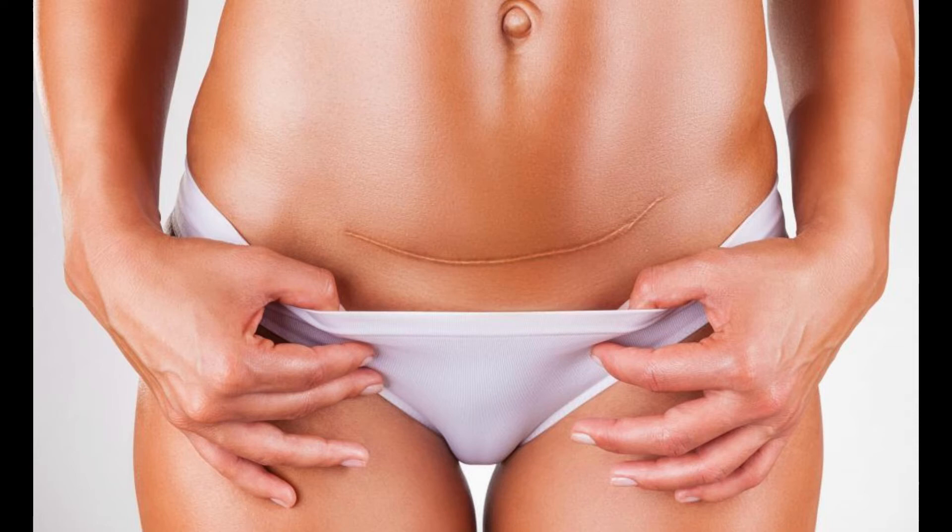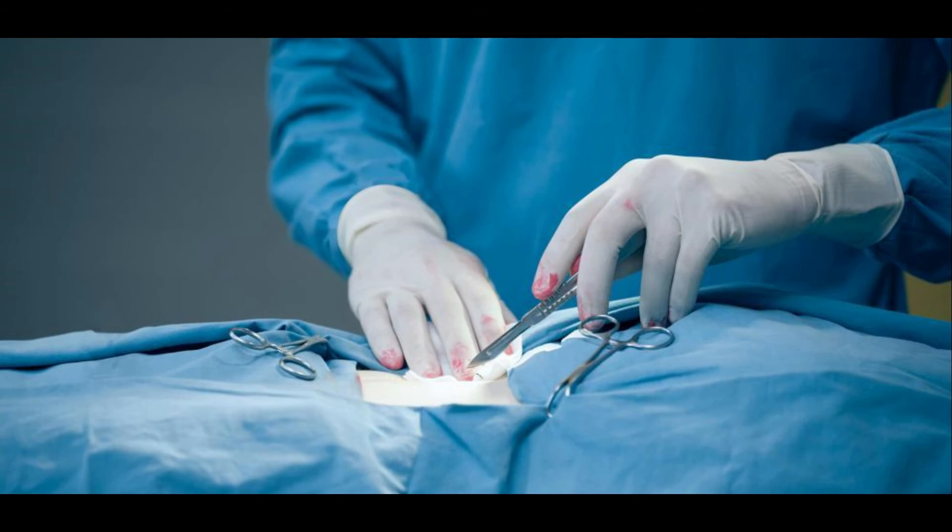The Pfannenstiel incision is a slightly curved horizontal incision about 0.8 to 1.1 inches, or 3 cm, above the pubic bone, also known as the symphysis pubis. This incision is usually about 4.7 to 5.9 inches in length.